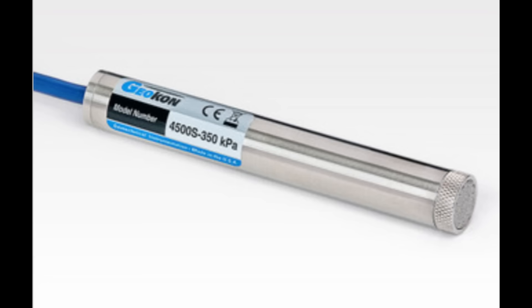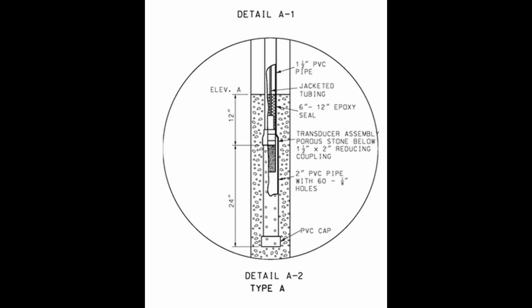An easier way in terms of automation is to use a vibrating wire piezometer, which is a sealed electronic transducer installed at the target depth. There can be multiple target depths within a given borehole. You first drill a hole, install the casing, backfill the zone of interest with granular fill like sand, and insert the transducer inside the casing. What's nice about these is that data collection can be automated with information pushed to the internet.